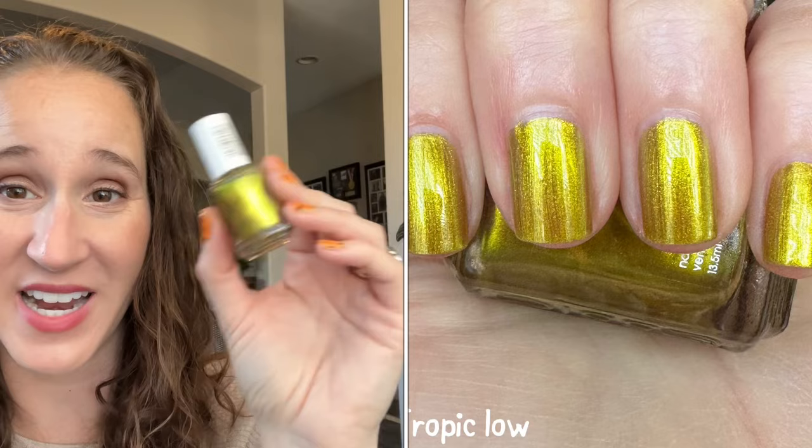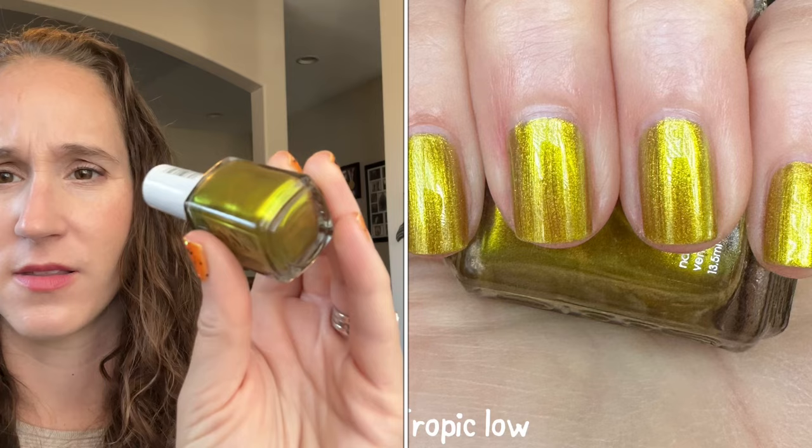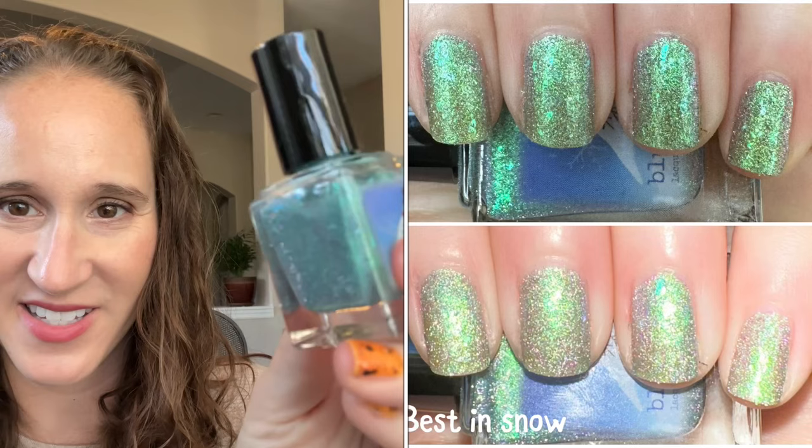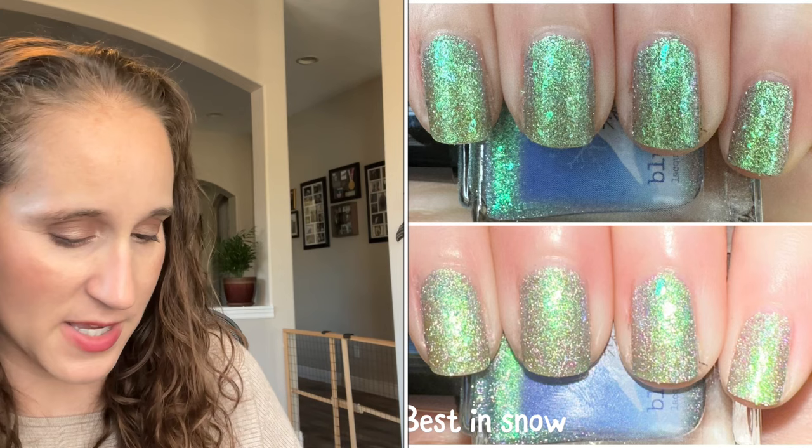I'm pretty sure I got this one from Olga — this is Tropic Low by Essie. I think I had been wanting this one and never picked it up, and then Olga sent it to me. Then we have a Bluebird from last year's holiday advent box — this one is Best in Snow. Look how pretty that is! I want to try to get to this one this winter.